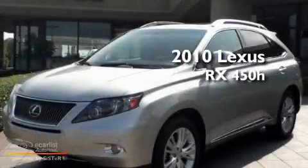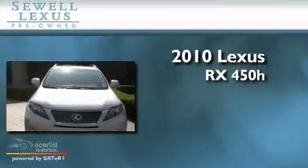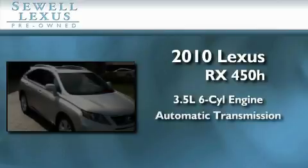Sewell, obsessed with service since 1911. This is a certified pre-owned 2010 Lexus RX 450H. It has a 3.5 liter 6-cylinder engine and an automatic transmission.